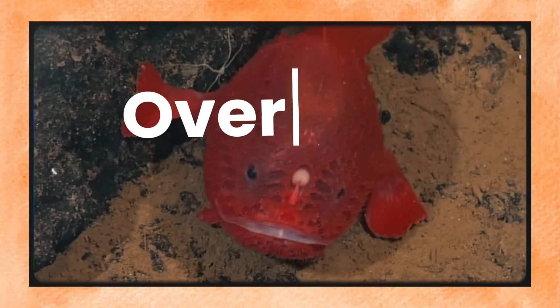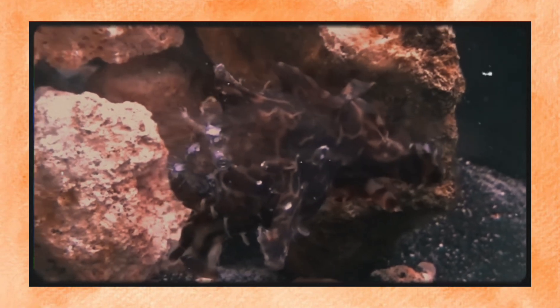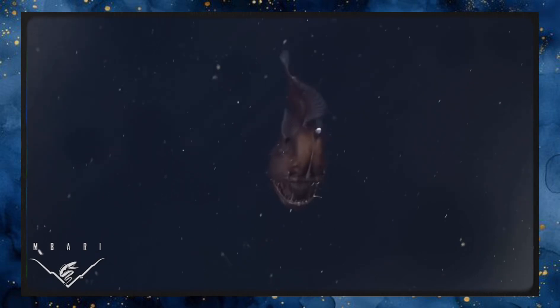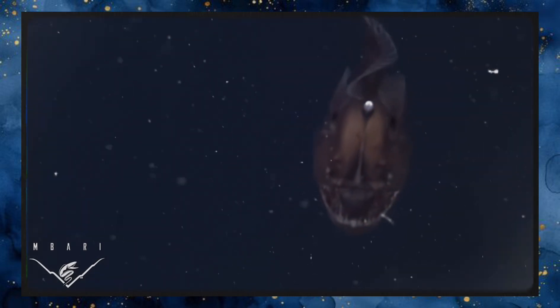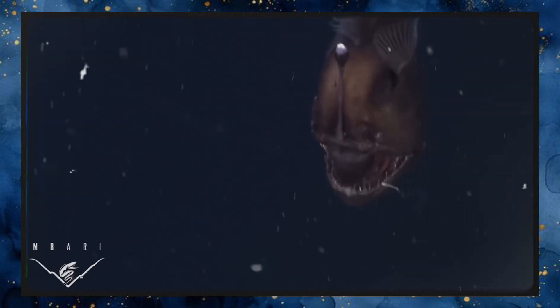A typical male anglerfish is one-tenth the size of a female — small, slender, and born with one mission: find a mate before he starves. Anglerfish isn't just one species — it's a superfamily encompassing over 160 known species, each more bizarre than the last. Some have glowing lures and branching filaments; some have transparent skin or parasitic males permanently fused to their mates; some are squat and ugly, others look like drifting jellyfish. Some live at 500 meters, others at 5,000. One species — the humpback anglerfish — was the first deep sea anglerfish ever filmed alive, in 2014, just nine centimeters long but more terrifying than anything in a horror movie.